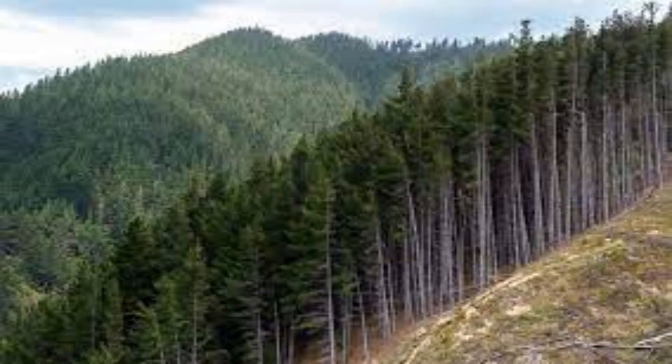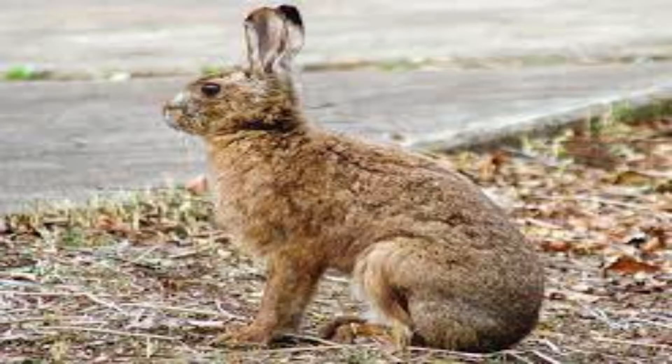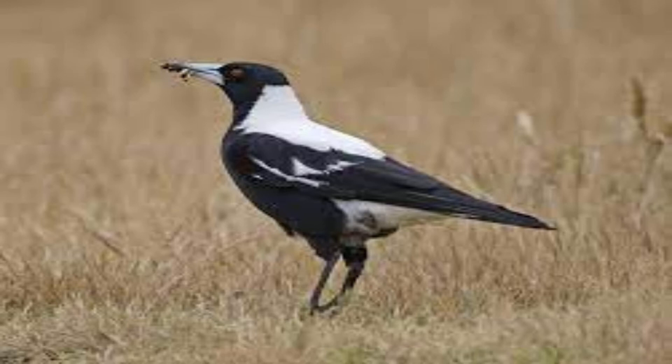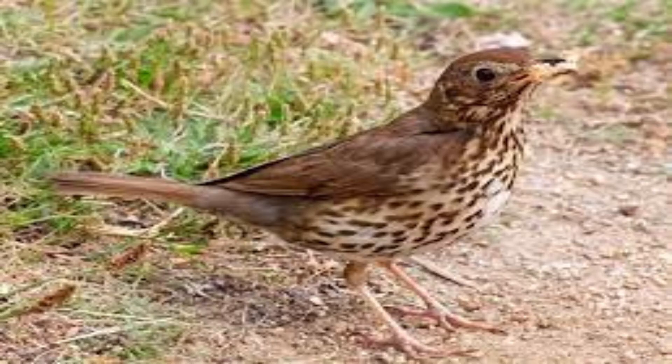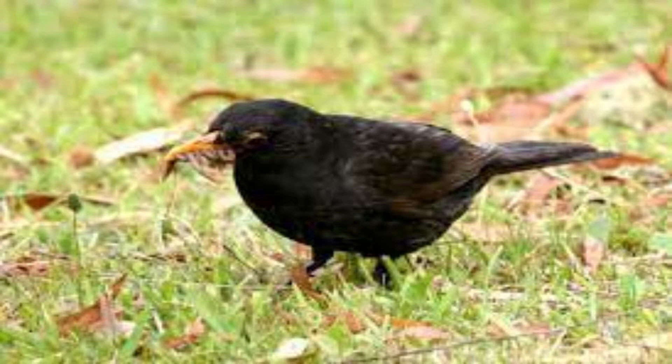1850: Pinus radiata. 1851: red deer. In 1859: the Douglas fir. Some unknown time in the 1860s: the magpie, thrushes, and goldfish. In 1862: blackbirds.